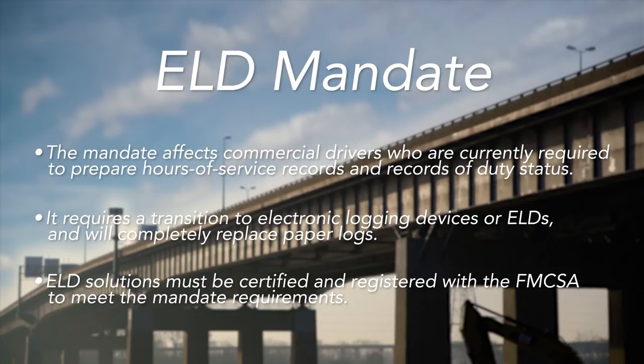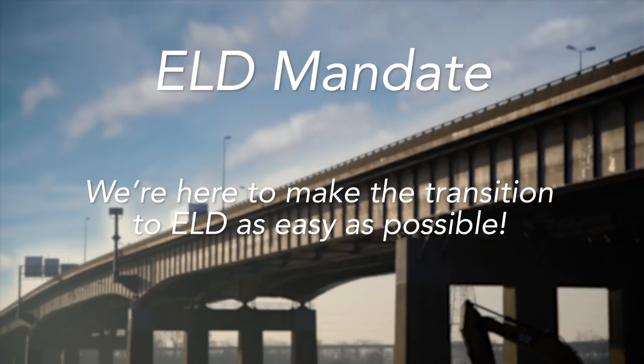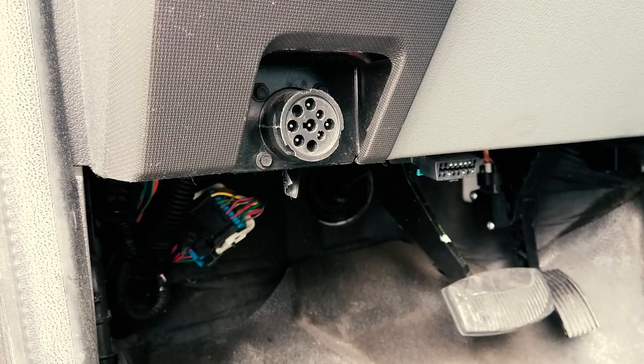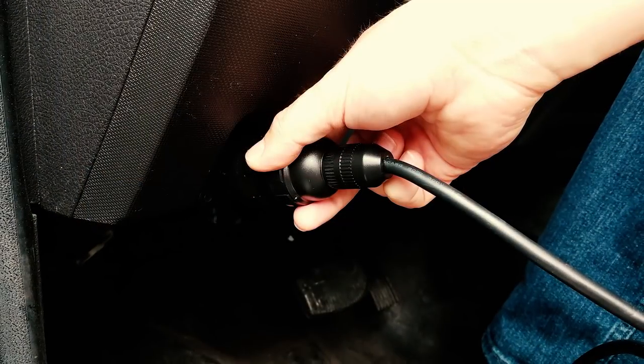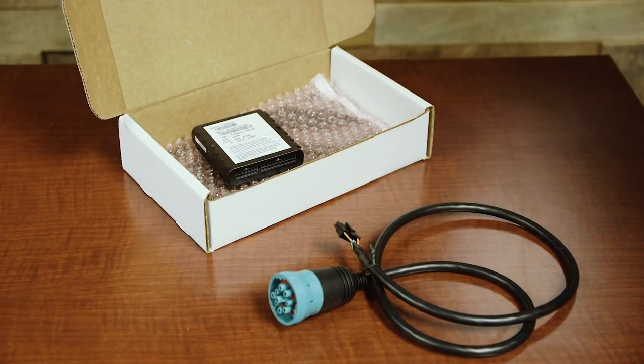ELD solutions must be certified and registered with the FMCSA to meet the mandate requirements. We're here to make the transition to ELD as easy as possible. We've been experts in GPS tracking for over 10 years. We know how to make the complicated simple, and now we're taking the worry out of ELD.